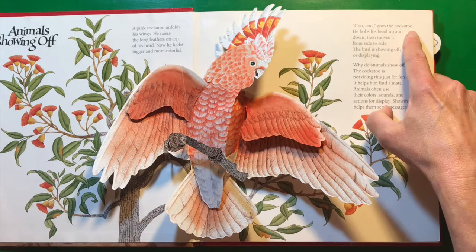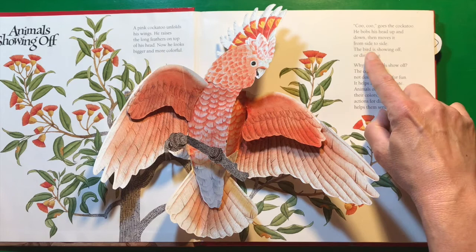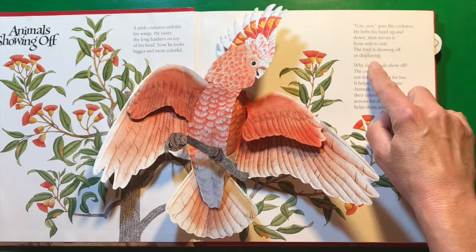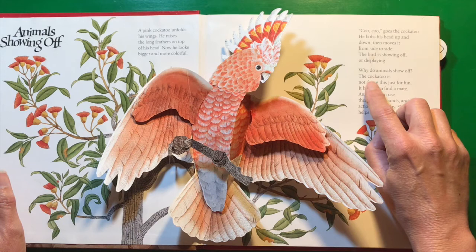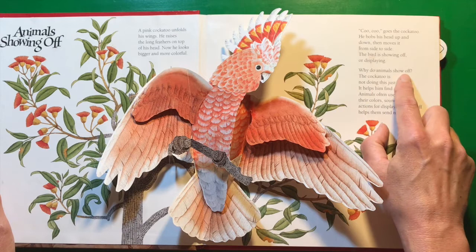Goes the cockatoo. He bobs his head up and down, then moves it from side to side. The bird is showing off, or displaying. I have some chickens clucking in the background here at home — they are also showing off. If you listen carefully, you might be able to hear them while I'm reading.